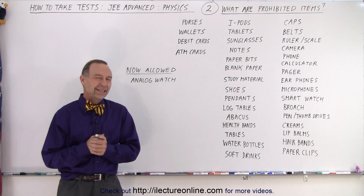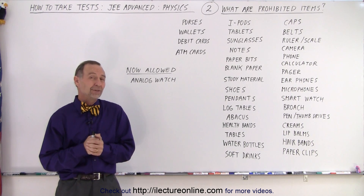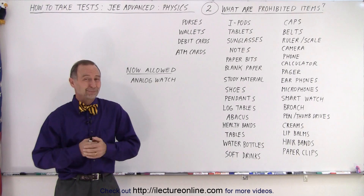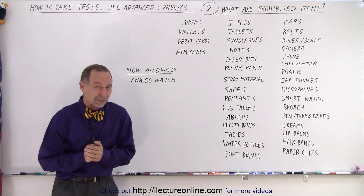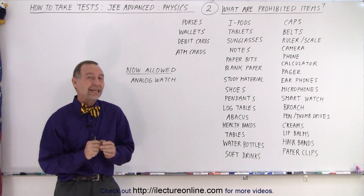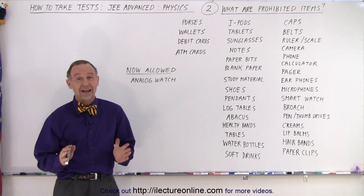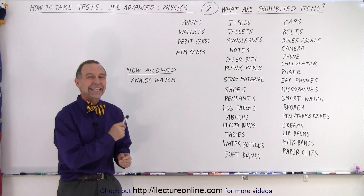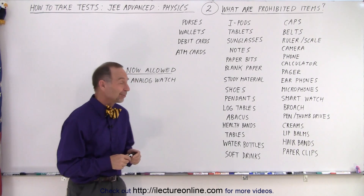Welcome to iLecturnLine. To get another idea of what the JEE Advanced Test is all about, they definitely don't want any cheating going on. Of course, there's a big desire to do as well as you possibly can, and any small advantage you might be able to get by sneaking something in is simply not allowed. They do a very good job checking at the door before you're allowed in to make sure you don't bring in any of these items. So let's take a look at what some of these items are.